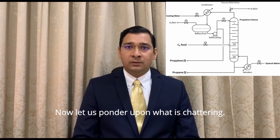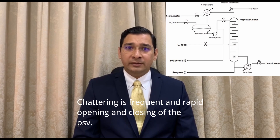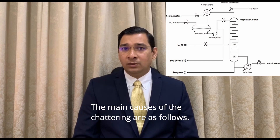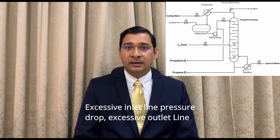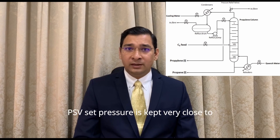Now let us ponder upon what is chattering. Chattering is the frequent and rapid opening and closing of PSVs. The main causes of chattering are: excessive inlet line pressure drop, excessive outlet line pressure drop, and oversized PRV.